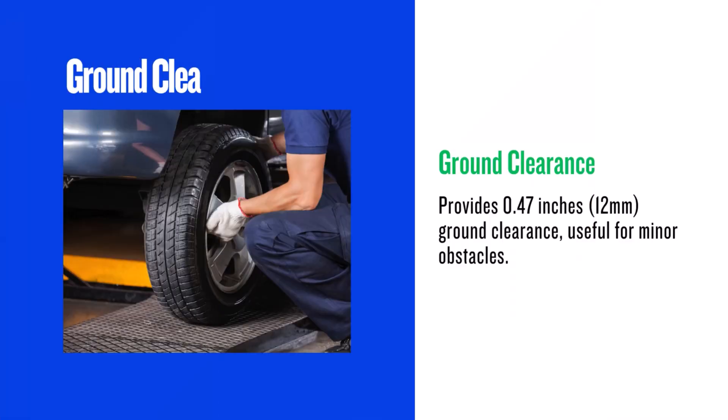Moving to the 265 60R18 gives you a 0.47 inch (12 millimeters) increase in ground clearance. That might not sound like much, but it can make a difference when navigating curbs or rough terrain. It's a subtle but tangible advantage.